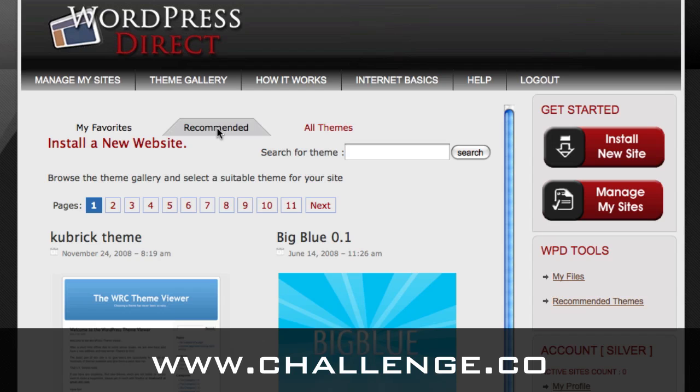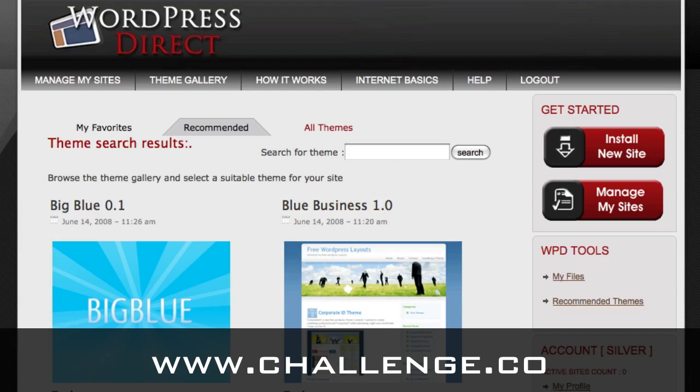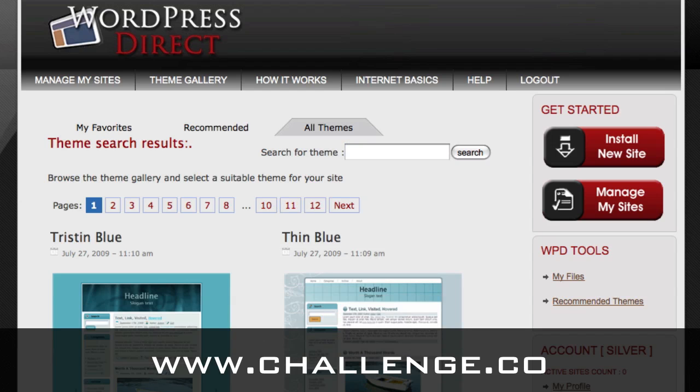When you search for themes — for instance, if you search for 'blue' — you'll see about five blue themes inside the recommended themes. But if you click on the all themes tab and search for 'blue,' you'll get 12 pages of themes tagged with that word. Note that the search is sensitive to which tab is highlighted at the top, so if you don't get any results, make sure the all themes tab is active to give you the broadest range. However, we recommend using the recommended themes to get started with your first site if you've never done this before.